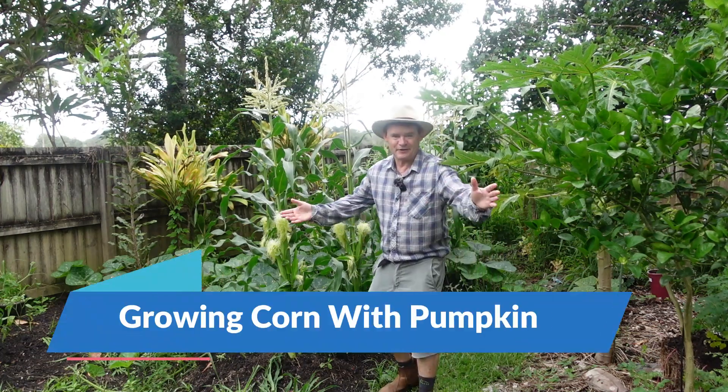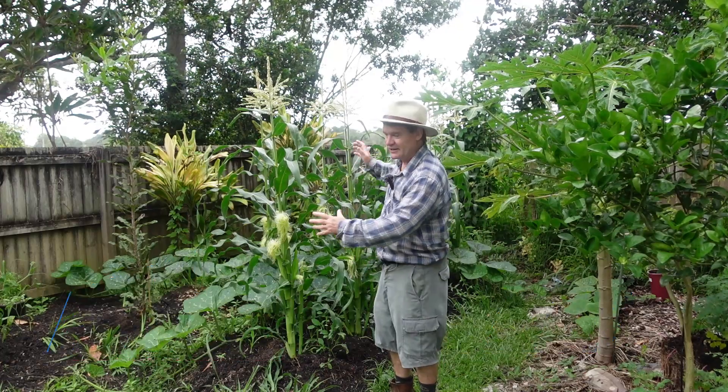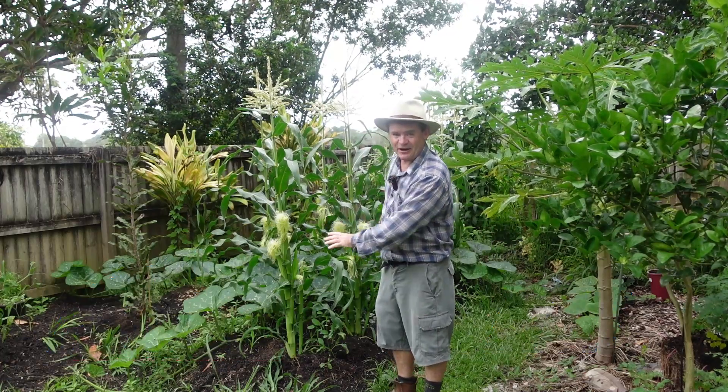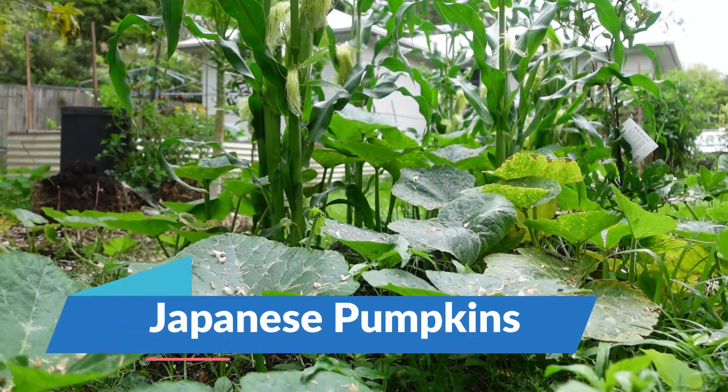G'day my friends, Marty Ware here from martysgarden.com.au. We've got corn growing on the side of our permaculture windrow and underneath it, Japanese pumpkins.